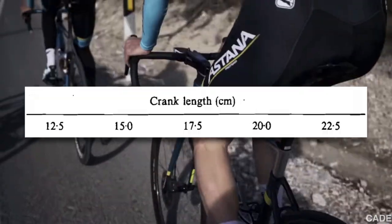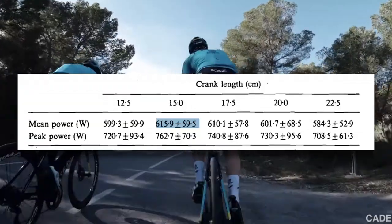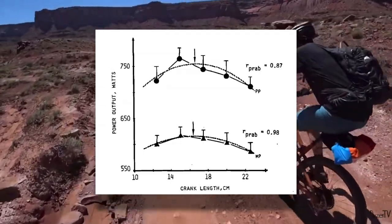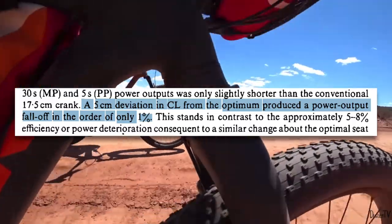These are the results we probably would have expected. However, a similar study might leave you scratching your head. This study using the same 30 second test with 125, 150, 175, 200, and 225 millimeter cranks actually found that the 150 millimeter cranks produced the best results — not a crank length you'd typically see outside of a child's bike. When applying the best fit parabolic curve, it appears that the optimal crank length is slightly shorter than the conventional 175 millimeters, though we aren't talking about a big difference.